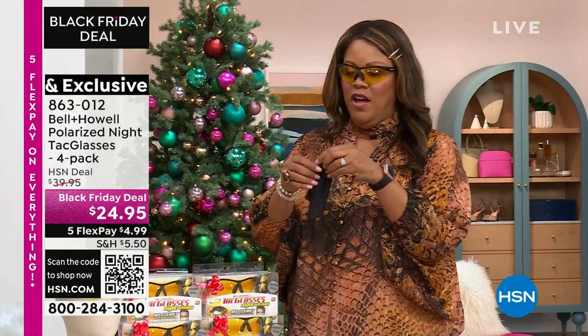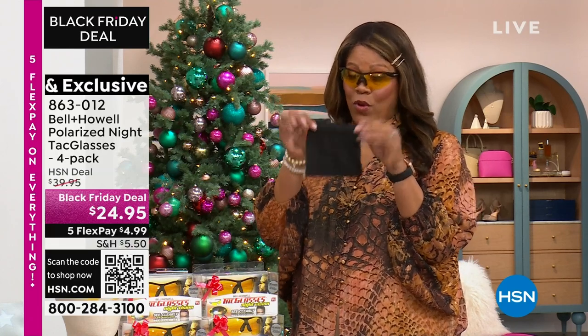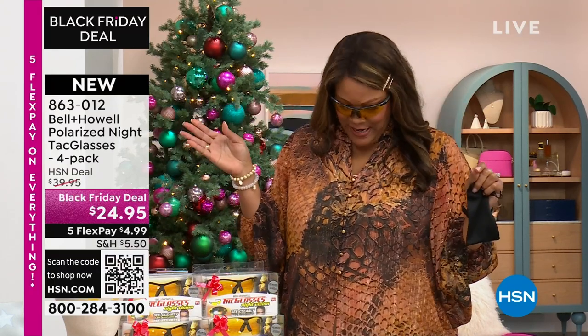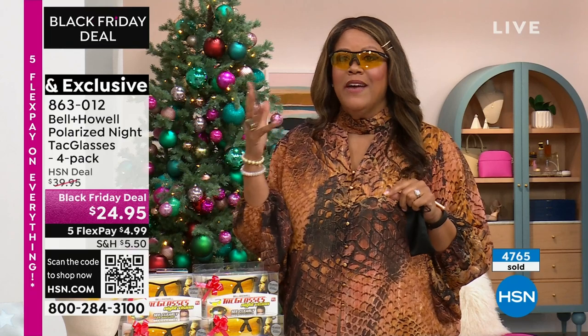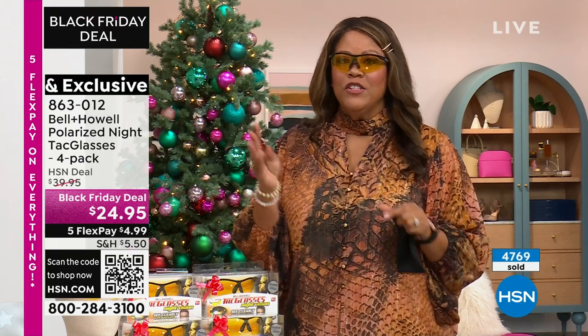You're getting four cleaning cloths and four cases. These are so comfortable — when I look down they don't flop, when you turn they're not flopping around. They're very, very comfortable on your nose. The worst thing in the world is to have something that can help you see better but you're uncomfortable. So you're going to get four of these.